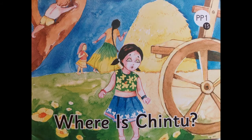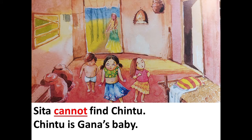So children, I hope you have enjoyed reading and listening to the story. Now come on, let's read it one more time. Story number 15: Where is Chintu? Sita cannot find Chintu. Chintu is Ghana's baby.